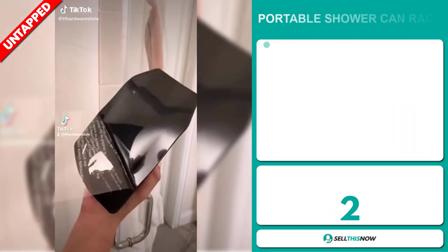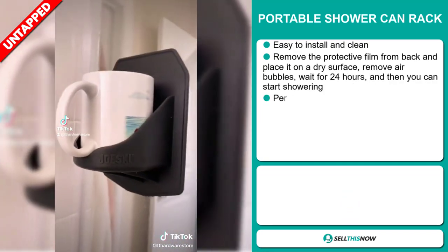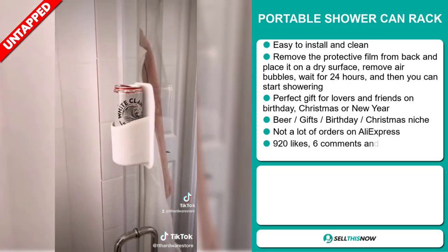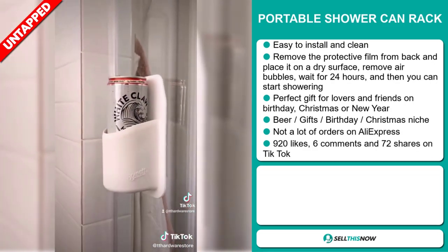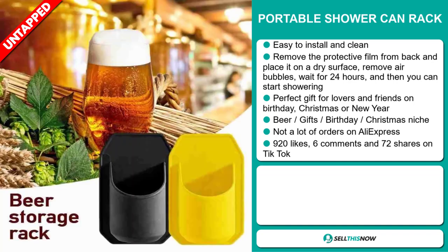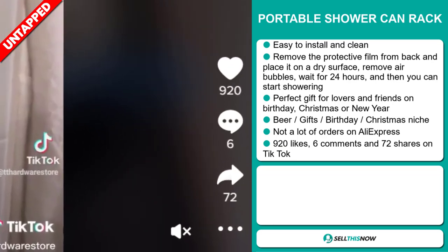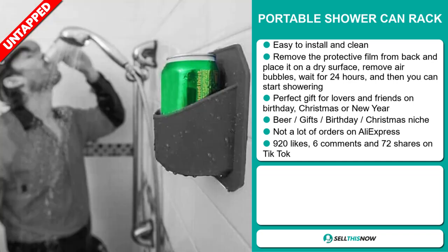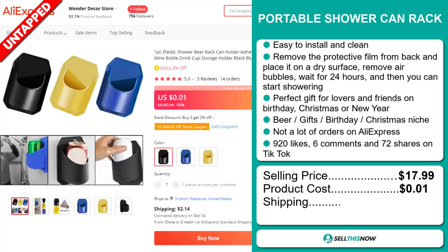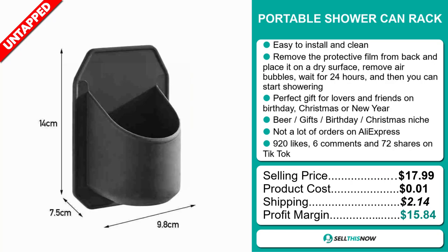Our next product is the Portable Shower Can Rack. This is easy to install and clean — remove the protective film from the back and place it on a dry surface, remove air bubbles, wait 24 hours and then you can start showering. It makes a perfect gift for lovers and friends on birthdays, Christmas, or New Year, and it falls under the beer, gifts, birthday, and Christmas niche market. We think it has a lot of untapped potential. So far there haven't been many orders on AliExpress. The TikTok ad has 920 likes, 6 comments, and 72 shares. The selling price is just under $18, whereas the product cost is only 1 cent. Shipping will set you back $2.14, so you're looking at a good profit margin of $15.84.